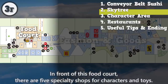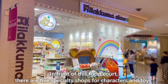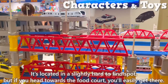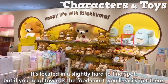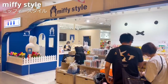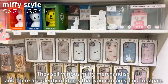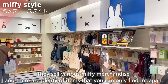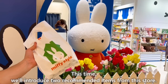In front of this food court, there are five specialty shops for characters and toys. It's located in a slightly hard-to-find spot, but if you head towards the food court, you'll easily get there. Let us introduce this store: Miffy Style. They sell various Miffy merchandise, and there are plenty of items that you can only find in Japan. This time, we'll introduce two recommended items from this store.